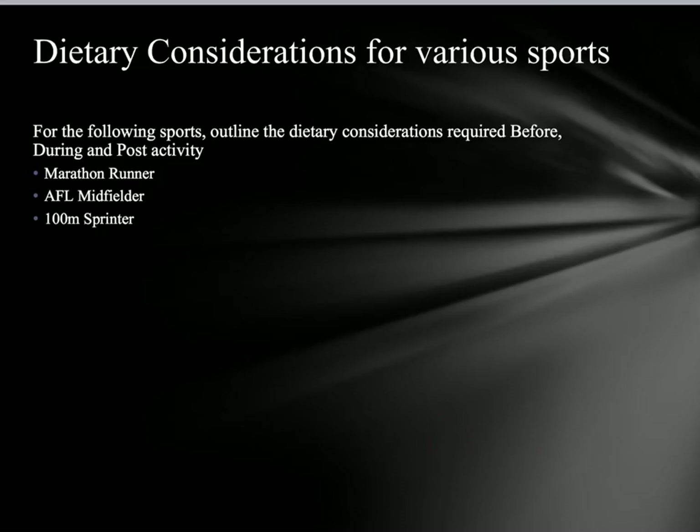I hope you found this summary of the chapter helpful. To consolidate the information, go away and think about the following: for different sports, outline the dietary considerations for before, during, and post-activity — something you might see in a SAC or exam. Think about what a marathon runner might do: would they carbohydrate load and how? Would they replenish carbohydrate stores during the run? What hydration plan would they have? And post-marathon, what would they eat, how much, and when? Write out a response for those areas. All the best, see you later.